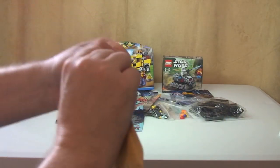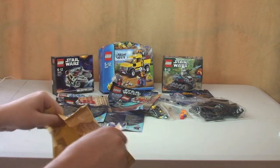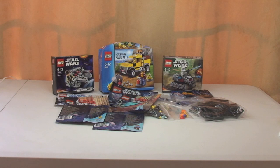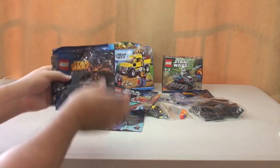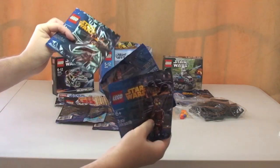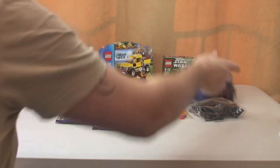Next up, more of the TC4 poly bags. I've got another three of those, believe it or not, so that looks like I've got a total of five of those now.